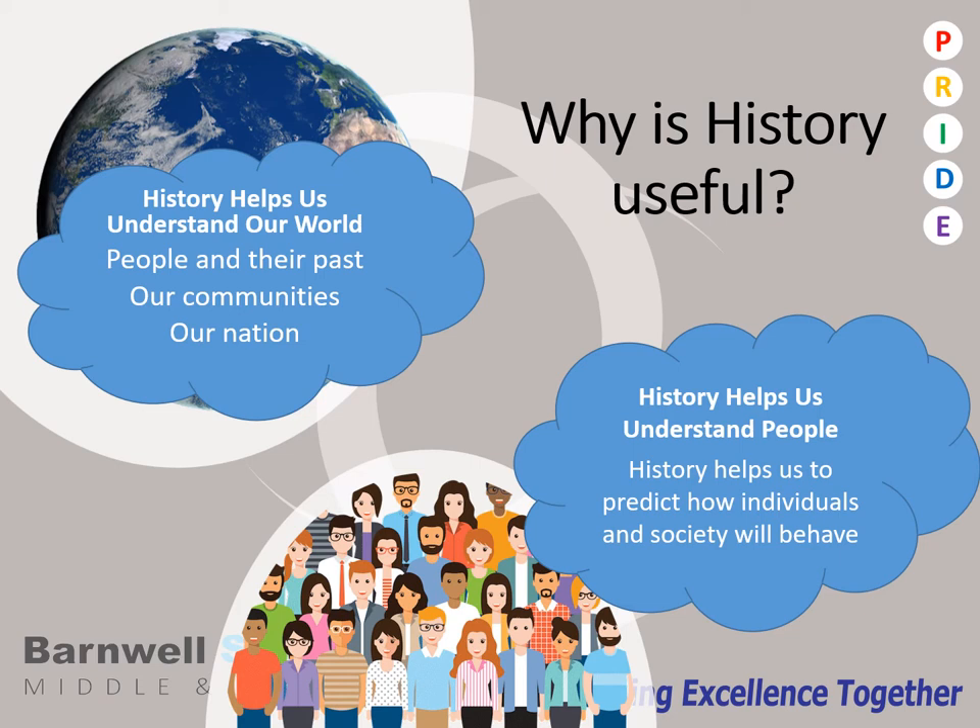Firstly, let's explore how history expands our knowledge of our world. It's so important in helping us understand about the world we live in today. You can't understand the people if you don't appreciate their past. You can't understand the community that you live in if you don't understand how the community came to exist in the first place. You cannot understand our nation without an understanding of the history that created the nation we know today, and you can't understand the world if you do not understand the history that made the world as it is.